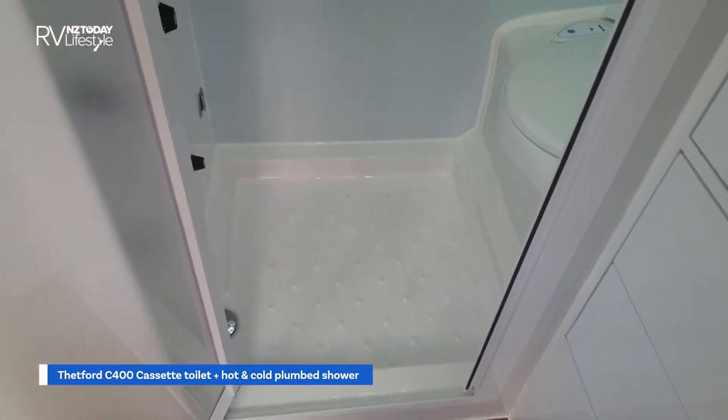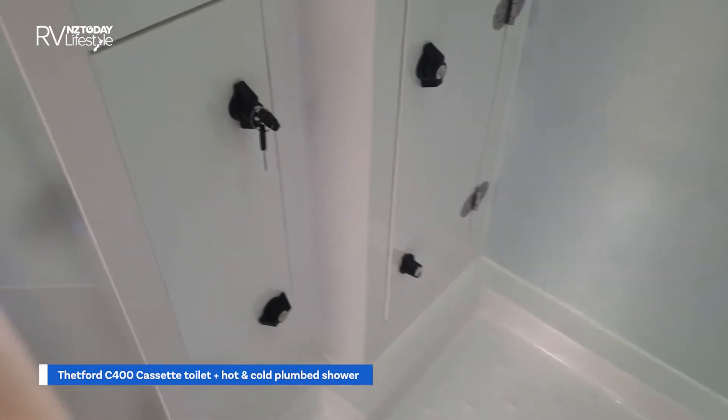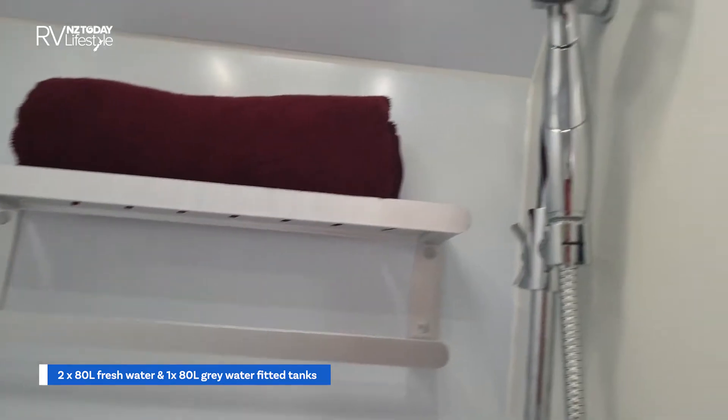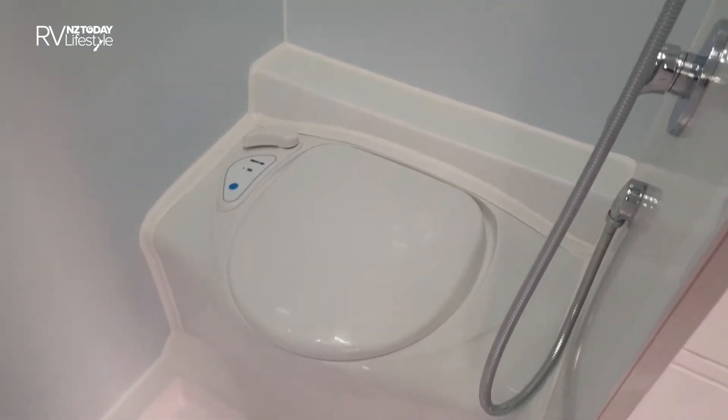Let's have a quick look in this combo bathroom. Some storage underneath, a mirror, roof vent, some shelving in the back, and a shower head over the combo toilet — it's a cassette toilet.